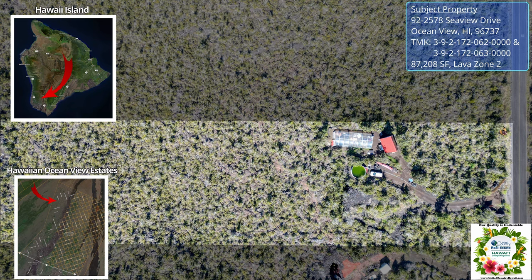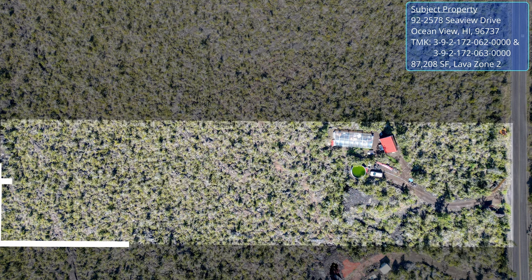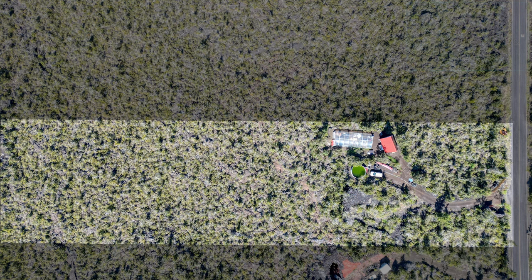This property is located on the upper part of the Ocean View subdivision on the southwest part of the Big Island of Hawaii. Included in the sale are two side-by-side one-acre lots measuring approximately 90 feet wide by 490 feet long each, giving you lots of room to expand in the future.